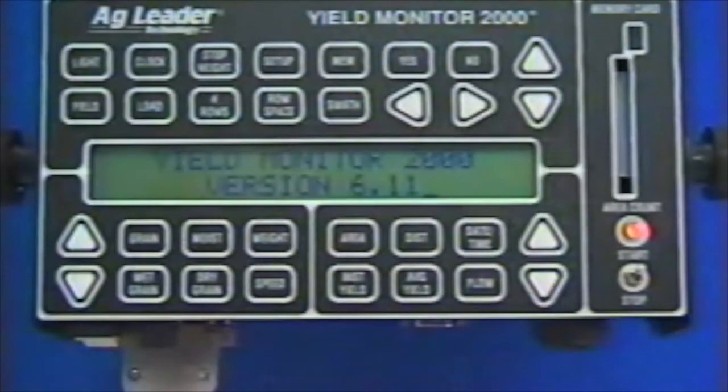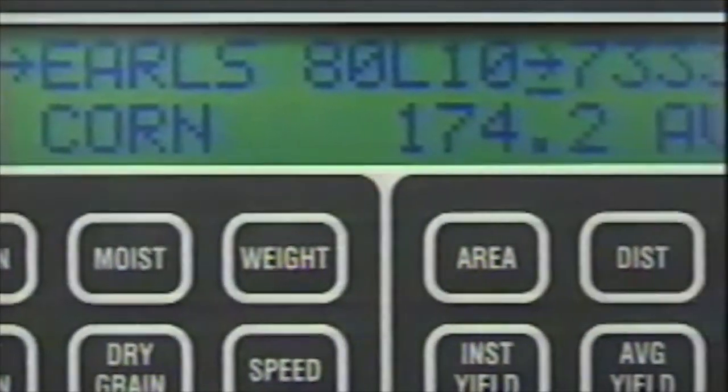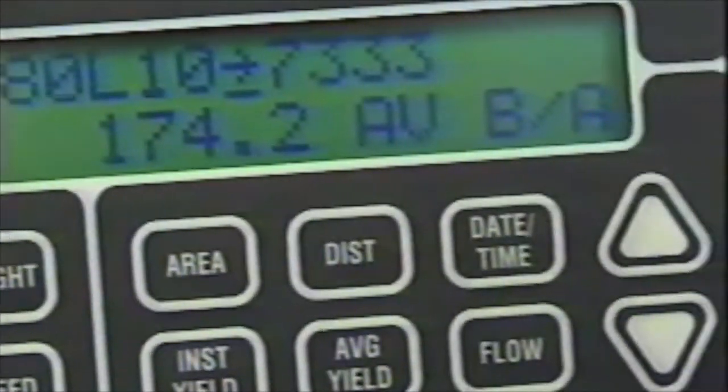Introducing the Yield Monitor 2000 from Ag Leader Technology. Since its debut in 1992, the Yield Monitor 2000 has opened up a whole new aspect of agriculture.